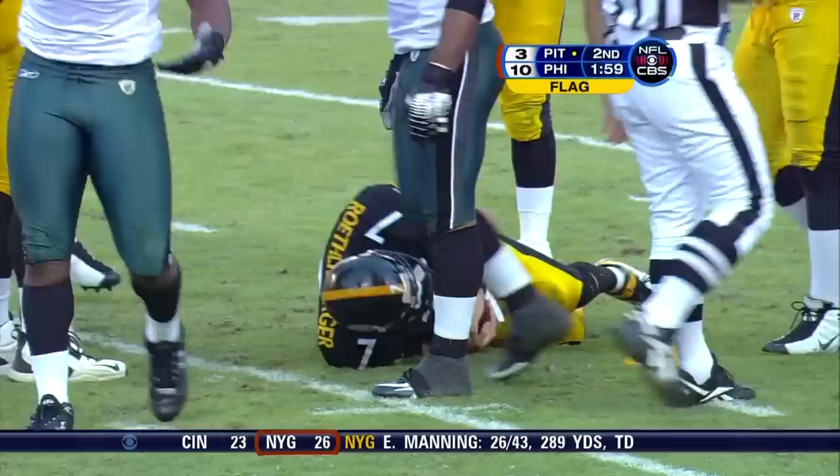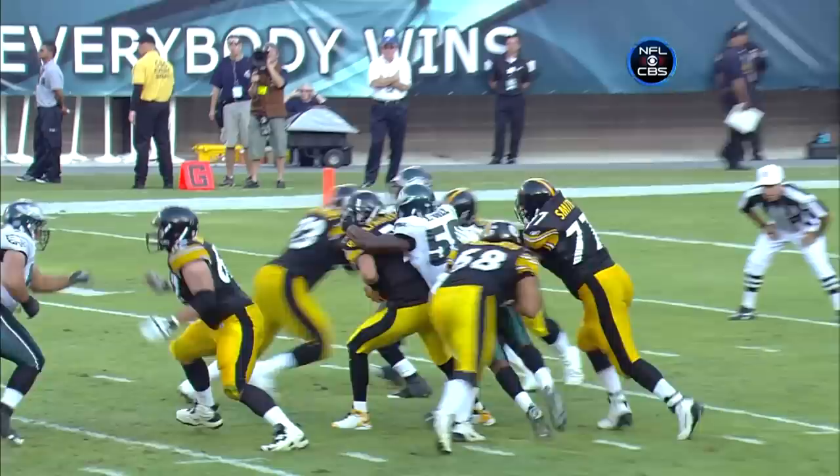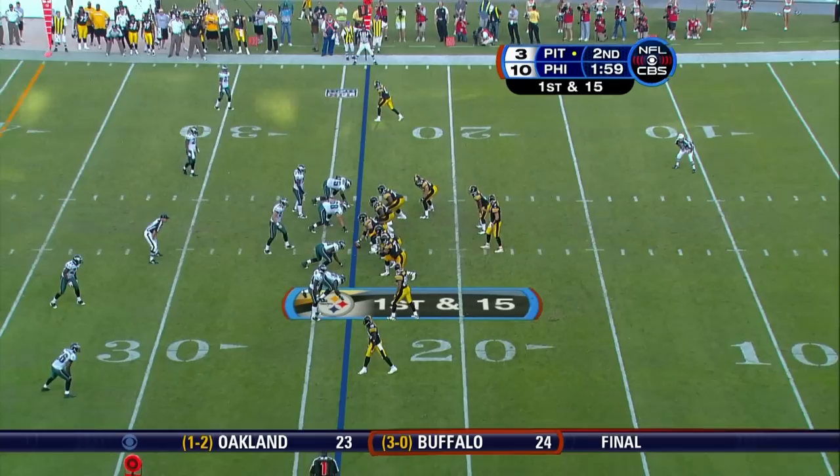With a flag down, he goes down again — flags all over the place and a face mask on the way. Offside number 90 — that penalty is declined. Personal foul, face mask, number 58, defense. Don't try to move out of the pocket as much — just get rid of the football.